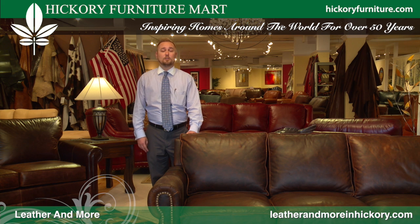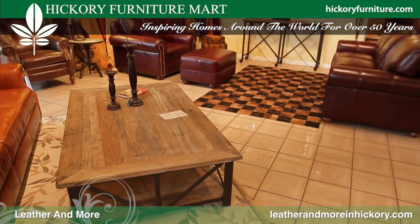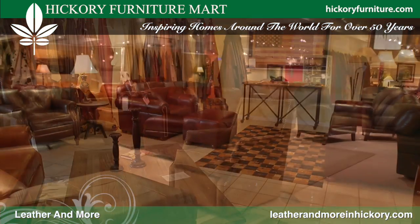Welcome to Leather & More. We're a furniture retail showroom located on the fourth floor of the Hickory Furniture Mart. At Leather & More, we carry major manufacturers. You'll see Omnia Leather, Elite Leather, American Classics, and L-Ren.